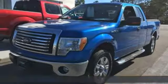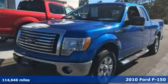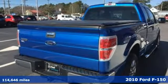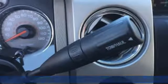Here's a 2010 Ford F-150. Job after job, this truck is always ready for the next project. It's equipped for all your driving needs and wants.